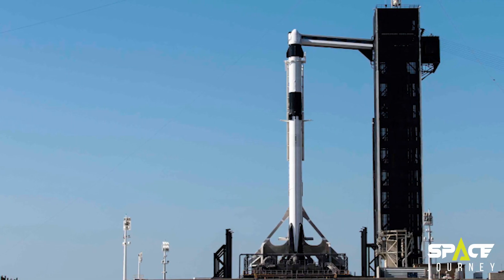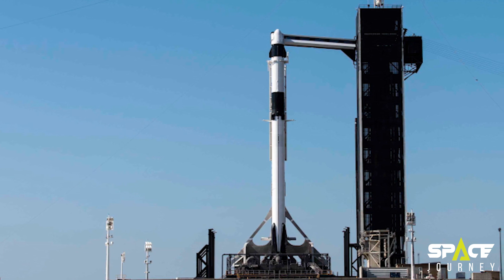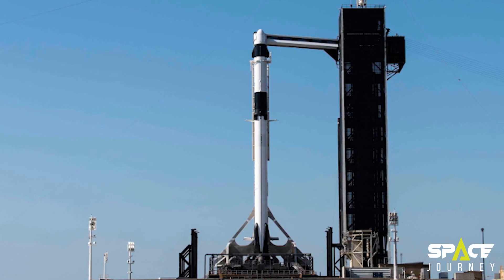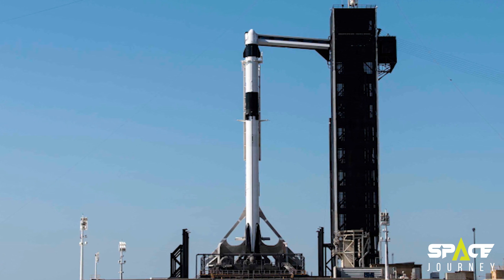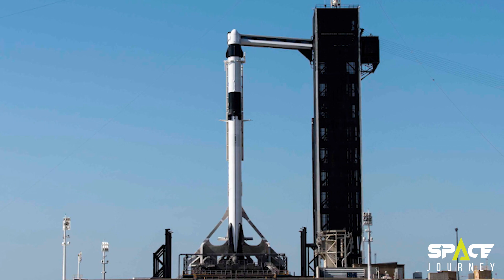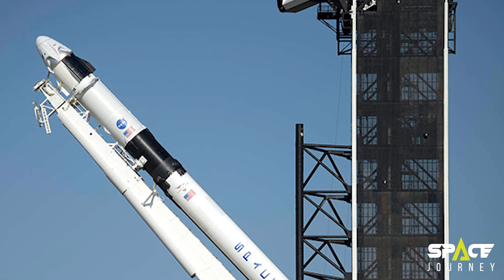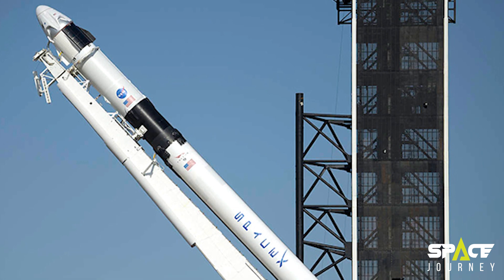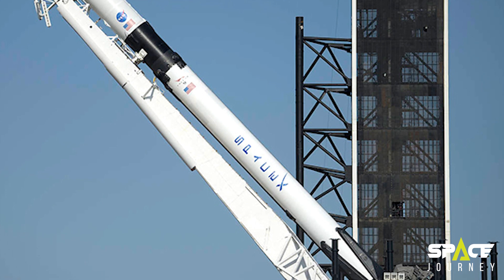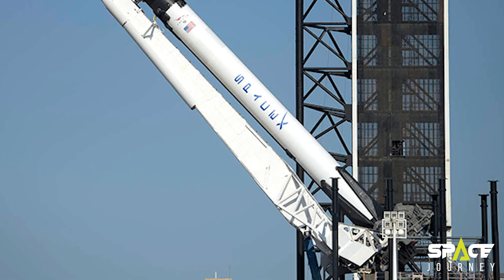Rocket launch towers are nothing new. According to NASA, the fixed service structure at Kennedy Space Center's Launch Pad 39A, utilized for rockets such as the SpaceX Falcon 9 and NASA's Space Shuttle, is 347 feet from ground to the top of the lightning pole. Three swing arms provide access to a shuttle on the pad, great for astronauts' emergency escapes. Some Musk fans have already developed cartoons depicting how they think Mechazilla would operate, but SpaceX is planning something far greater.